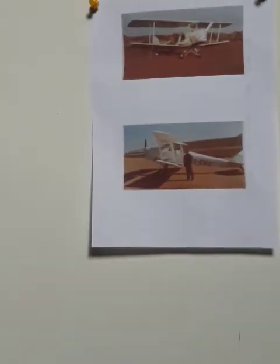It is quite an experience flying a Tiger Moth. It's a wonderful piece of creation and it does matter how you fly it.